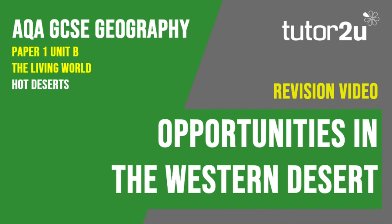That concludes this Tutor2U revision video focusing on the different economic activities taking place in the USA's Western Desert. Thank you for watching.